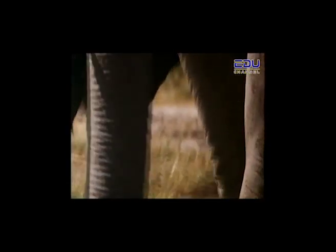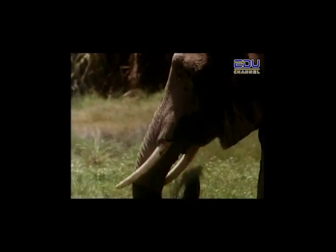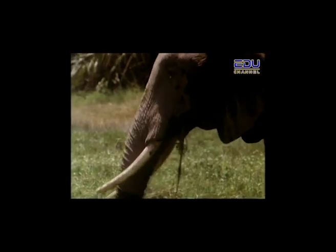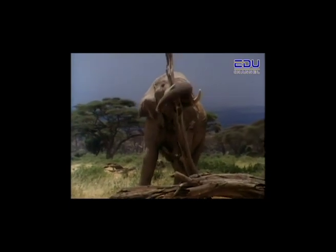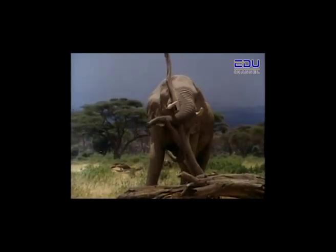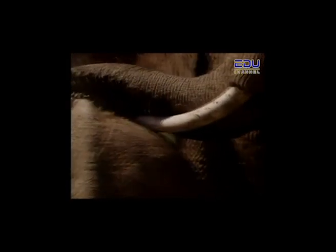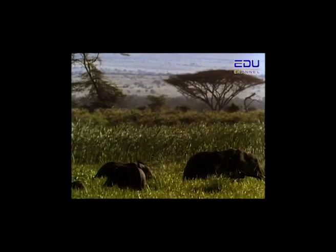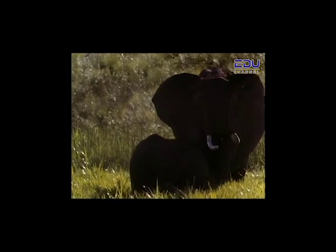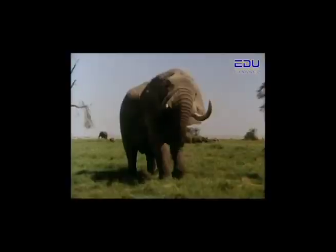The first thing you notice about an elephant is its trunk — it is actually a long nose and upper lip. The elephant uses it to do many things: breathing, smelling, touching, feeding, and drinking. It is very strong and flexible. With it, an elephant can lift a log that weighs up to 300 kilograms or pick small leaves from a tree. Elephants also use their trunks to communicate by touching each other's trunks as a greeting. Elephants have poor eyesight and rely on their sense of smell to alert them to danger, which is why the trunk is always in motion.